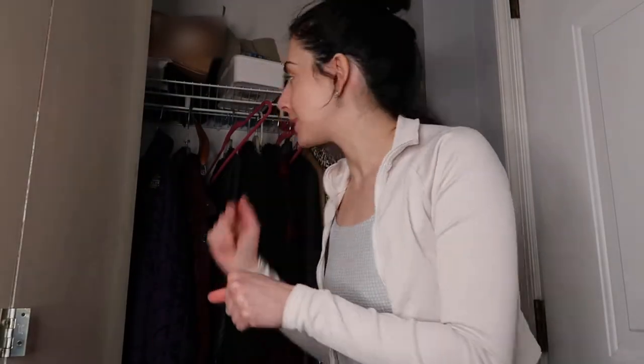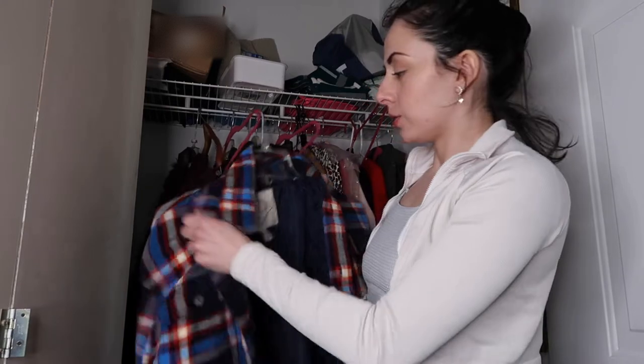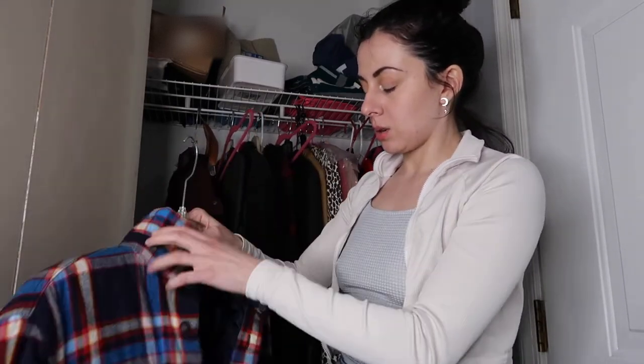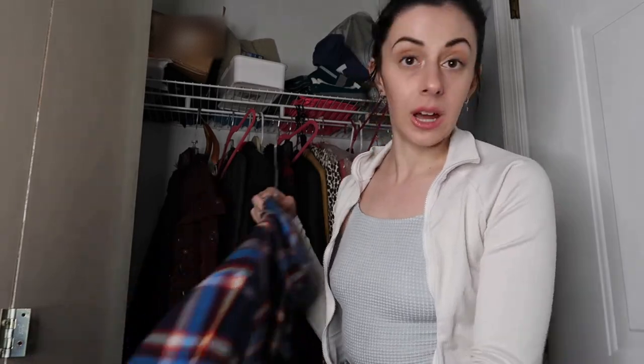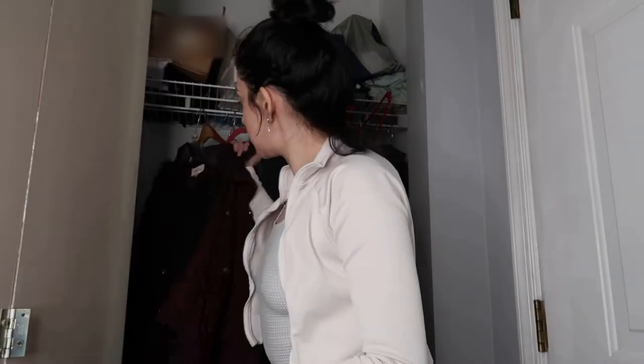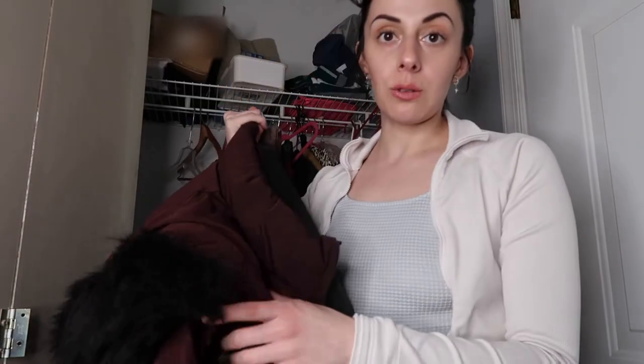This is my boyfriend's coat — I'm going to keep it. I don't think I'm going to get rid of any of his stuff. If I feel like he needs to get rid of something I'll just ask him when he gets back. I sometimes wear this too. This winter coat I am going to get rid of — I don't wear it anymore, I have a new one, so I'm just going to donate it.